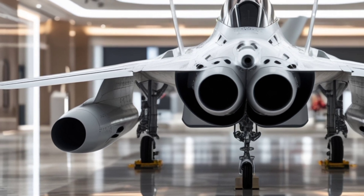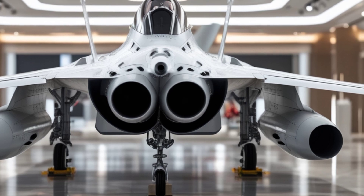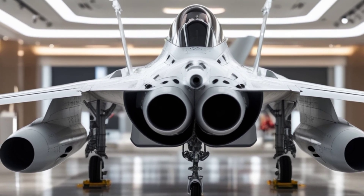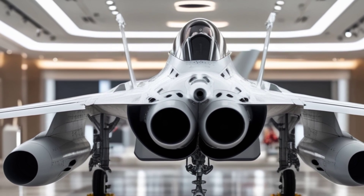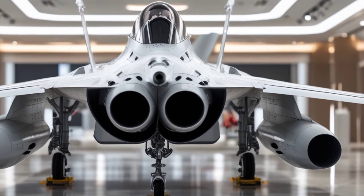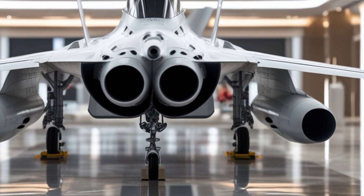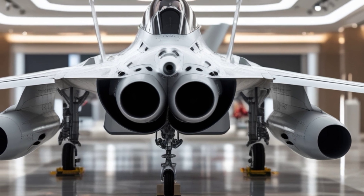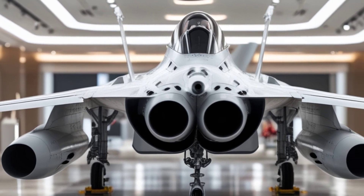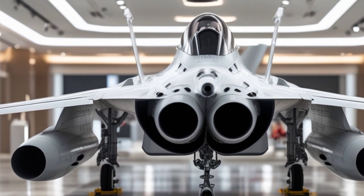The Gripen can execute rapid turns and high-g maneuvers, making it a nightmare for enemy aircraft in dogfights. Equipped with a next-generation AESA radar, infrared search and track system, and electronic warfare suite, the Gripen is built to dominate in both offensive and defensive roles. The aircraft can carry a variety of weapons, including air-to-air missiles, air-to-ground munitions, and precision-guided bombs. The intelligent weapons management system ensures that the pilot can engage multiple targets simultaneously, giving the Gripen superior combat effectiveness.